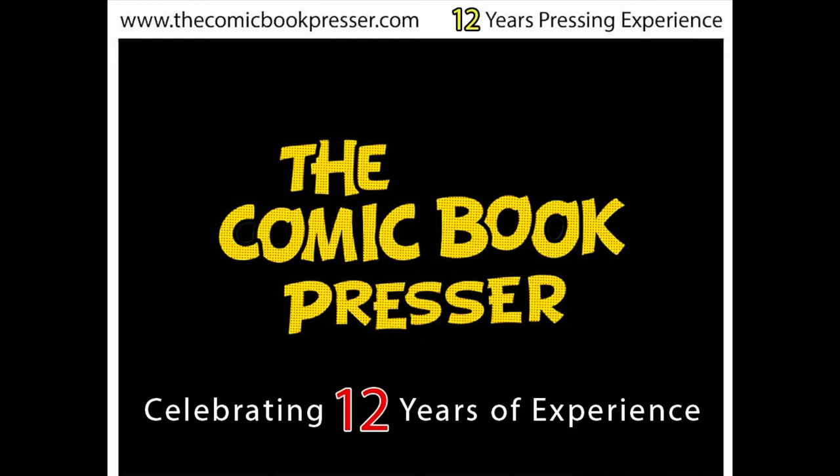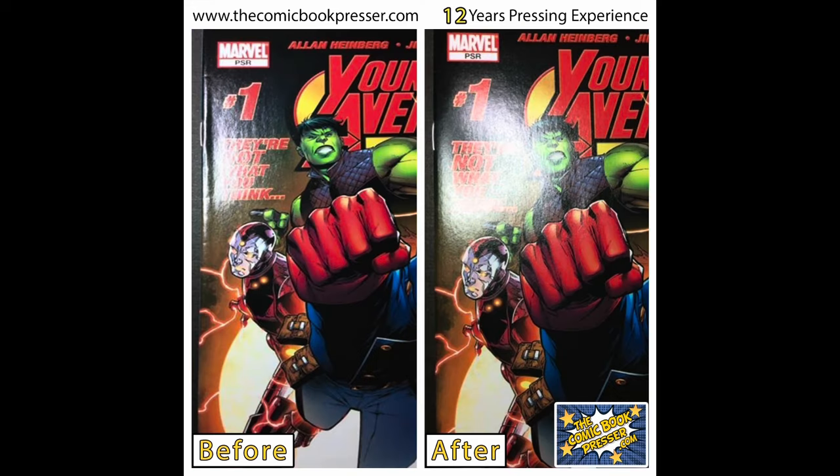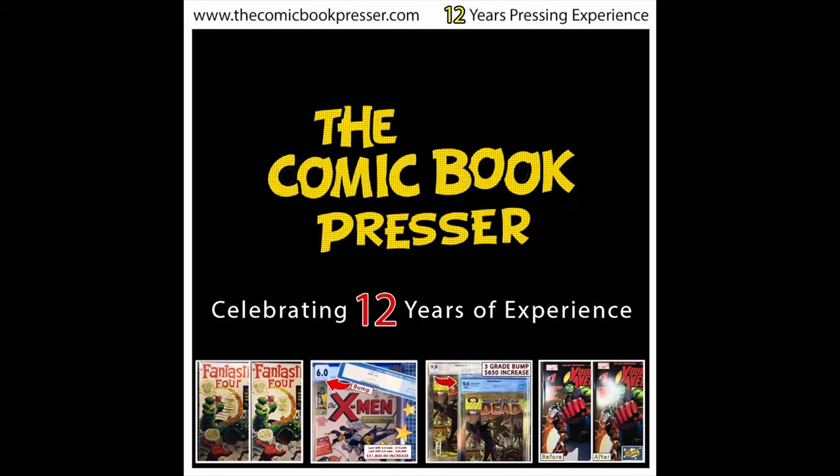What made me want to make this video was that I had my recent CGC submission come back and had some really great interactions with my presser. My presser is The Comic Book Presser and he is sponsoring this video. Almost all of the books in my CGC unboxings were pressed and cleaned by The Comic Book Presser before being graded. He does incredible work on all kinds of books — I've had him press golden age books from 1940 all the way up to moderns from 2020, silver age, magazines, and everything in between. He has very reasonable prices and is a CGC certified dealer who will pass his savings onto you.